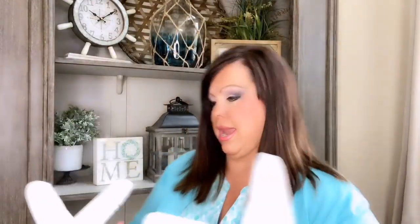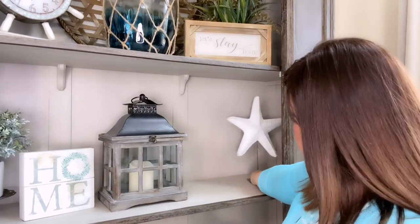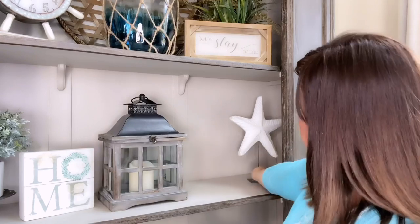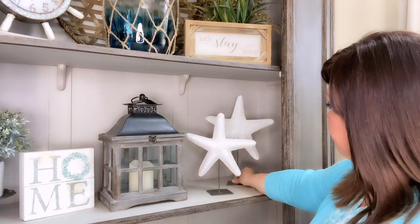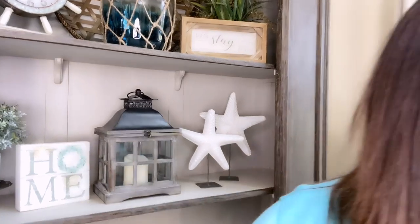Next I have two cute starfish. I believe I got these at Burlington Coat Factory last year. I'm going to sit the taller one back here at an angle, and then one right beside it. I think that looks pretty good.